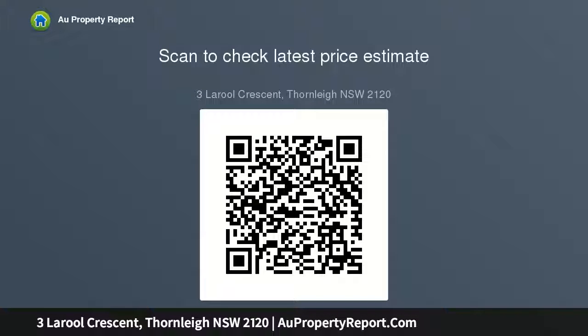Fully fenced yard, freshly painted and newly polished floorboards. Gas hot water system, gas bayonet in lounge, and laundry at rear.